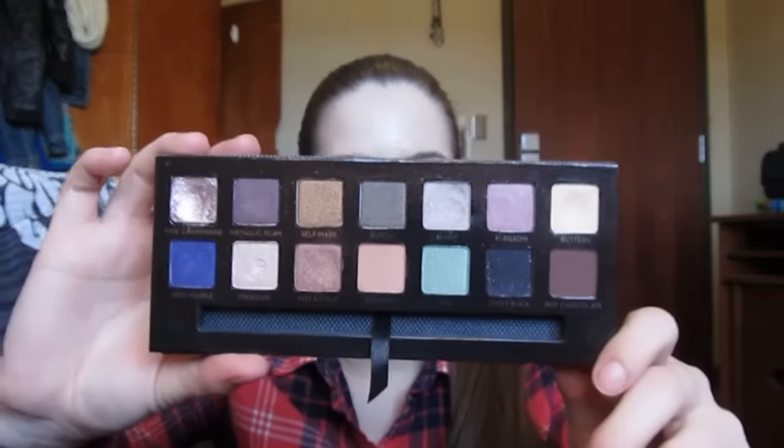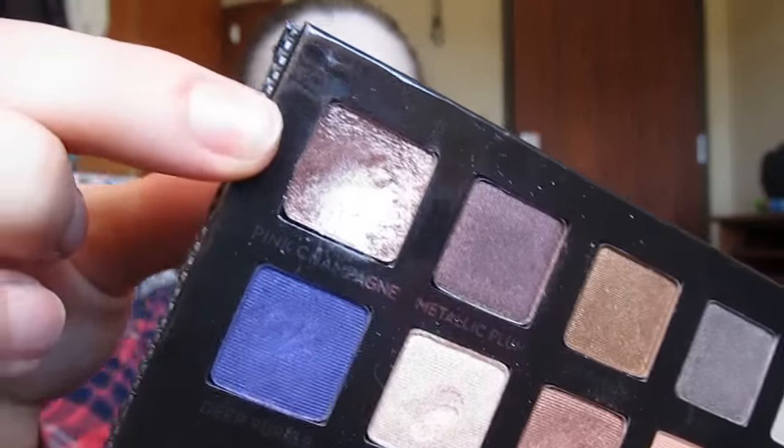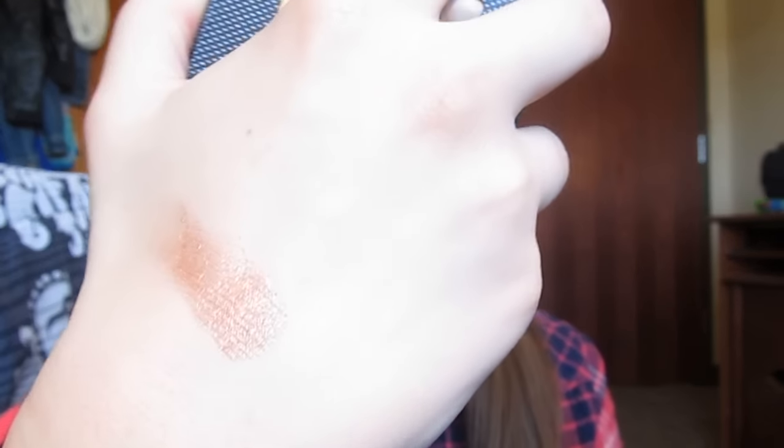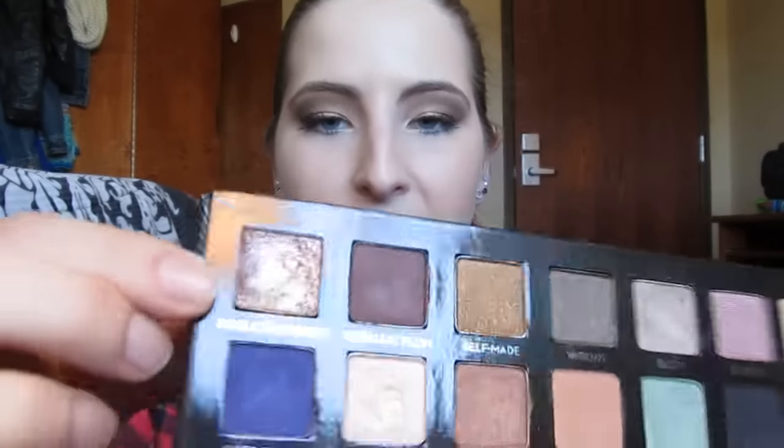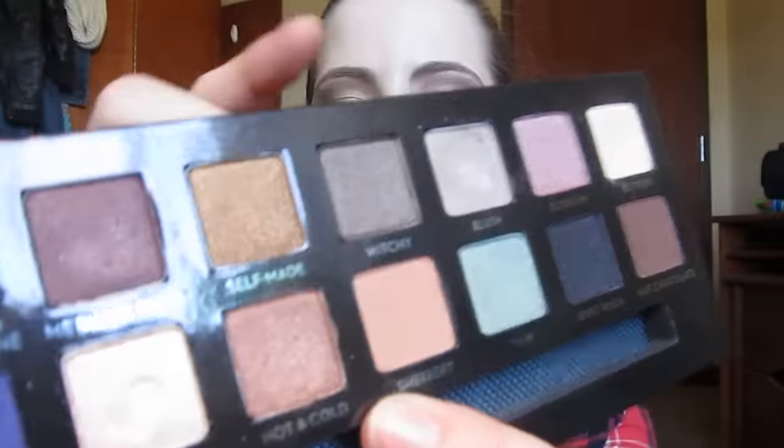This palette is a new favorite — this is the Anastasia Self-Made palette. I actually won this from a giveaway from Brooklyn Nicole here on YouTube. We did a collab together before and she's super nice. Here's what the gorgeous shadows look like, and I recently did a tutorial with this as well. My absolute favorite shade in the palette is Pink Champagne, which is this pink champagne shade right here — that's what it looks like swatched. It is just so pretty. I barely touched it and it's already so pigmented. I've used Pink Champagne, Metallic Plum, Treasure, Deep Purple, Hot and Cold, Buttery, and Blush.